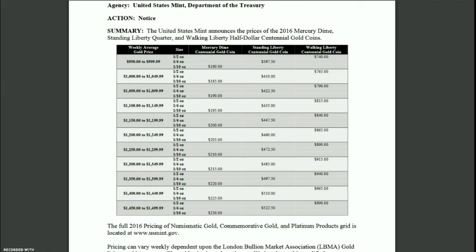Back to the official news about the Standing Liberty quarter gold coin, which would be a quarter ounce of gold. If we look at the pricing matrix — I'll post a link in the description below — we can see that gold is hovering around the $1,350 an ounce level, which means it'll probably be $497.50. If it goes down below $1,350, then it'll be $485.